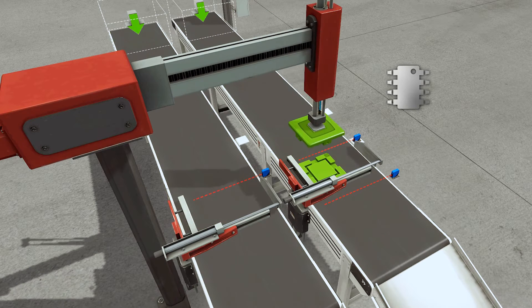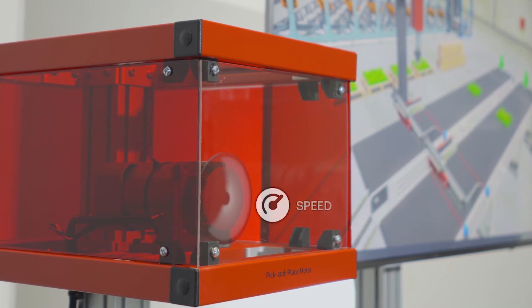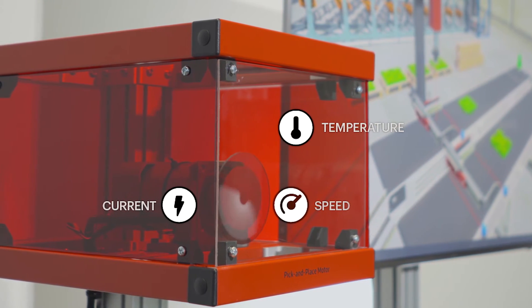First, we collect information from the equipment by installing sensors in the motor. This will provide data for RPM, current, temperature, and vibration.